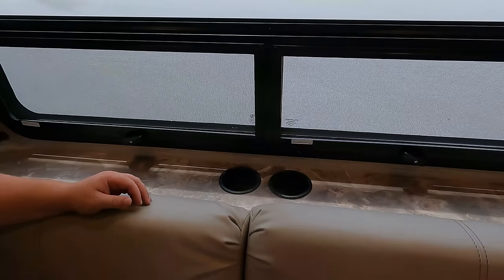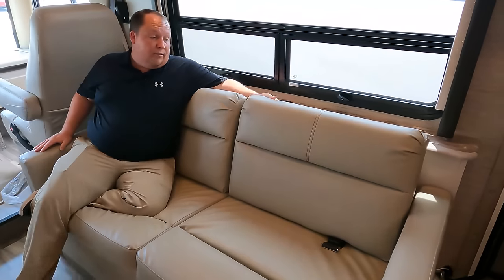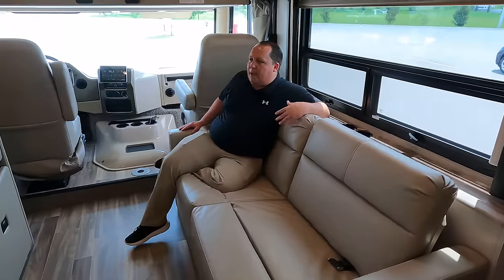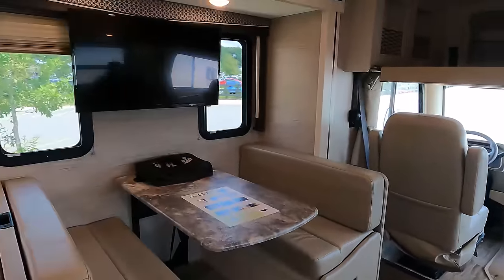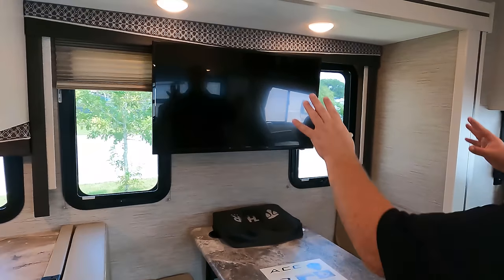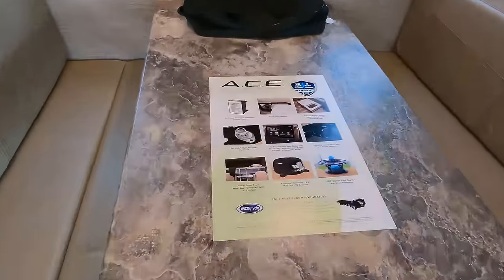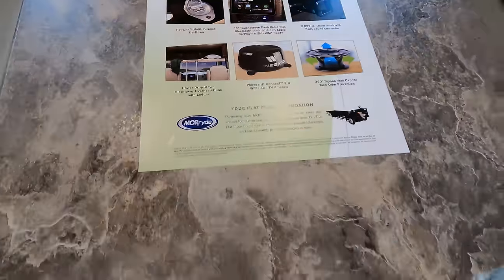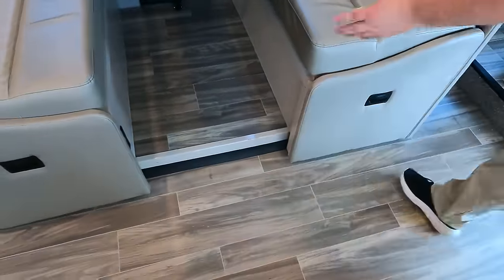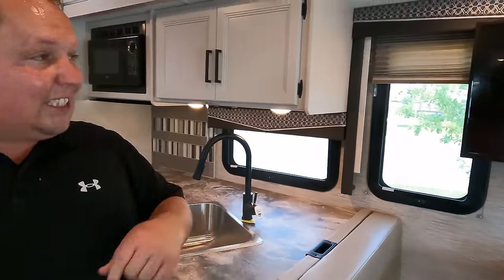The sofa looks directly across at the TV, which is positioned above the dinette. You get two windows near the dinette, which drops down to create another sleeping arrangement — useful in a motorhome. There's storage underneath the dinette, power on one side, and additional storage. There is also a car seat tether anchor point.